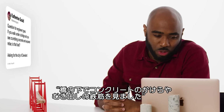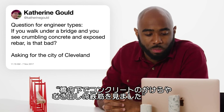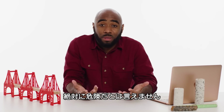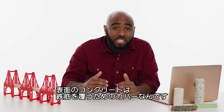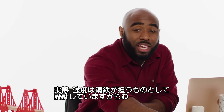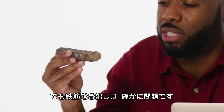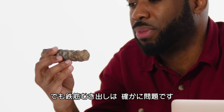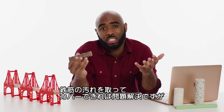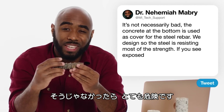At Catherine Gold asks, if you walk under a bridge and see crumbling concrete and exposed rebar, is that bad? Well, it's not necessarily bad. The concrete at the bottom is used as cover for the steel rebar — we've designed it so the steel is actually resisting most of the strength. The problem, however, is that the steel is now exposed. As the steel begins to corrode and rust, then it does get bad. If you see exposed steel, in some cases it just needs to be cleaned and recovered, but in other cases, it could be pretty bad.